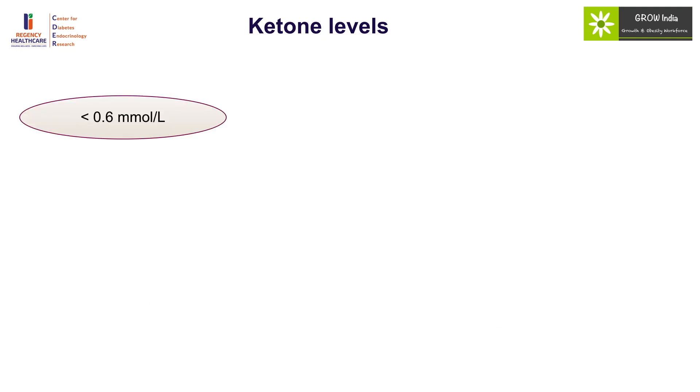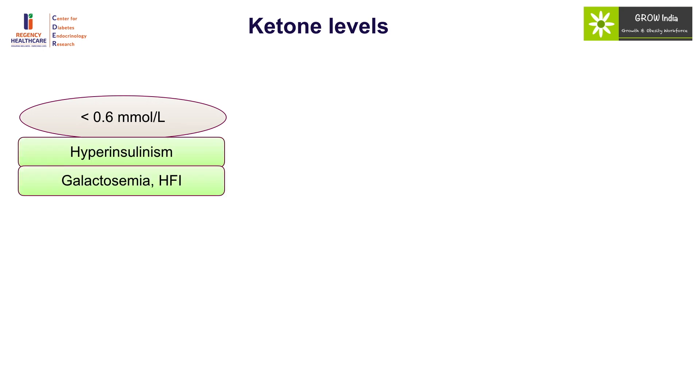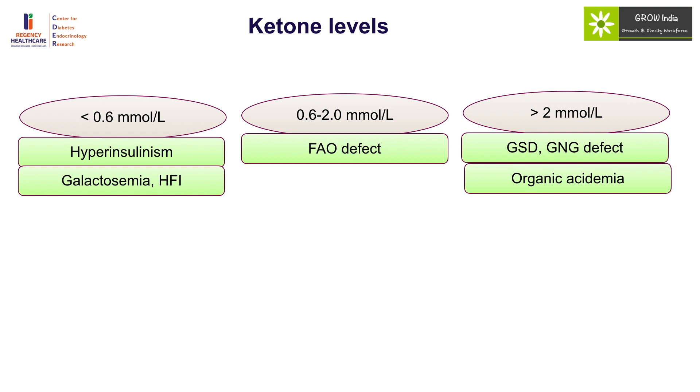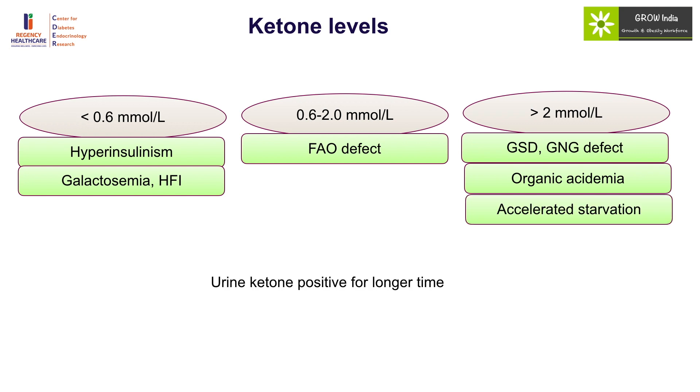Low ketone levels in the setting of hypoglycemia in the newborn period should raise the possibility of hyperinsulinism, galactosemia, and fructose intolerance. Hypoketotic hypoglycemia with ketones between 0.6 to 2 mmol/L should indicate the possibility of a fatty acid oxidation defect, while levels more than 2 can be associated with organic acidemias and endocrine etiology. Urine ketones remain positive for a longer period, so if rapid glucose correction has been given, urine ketones may still be positive.